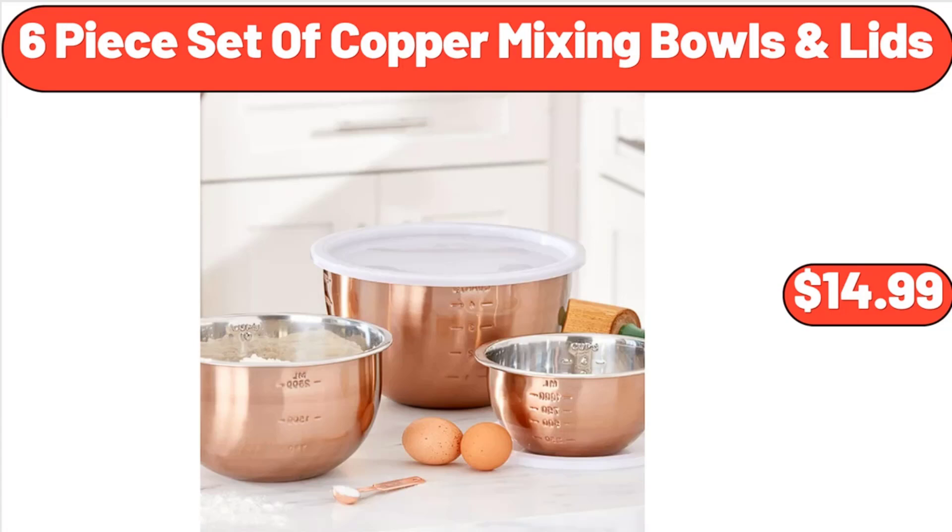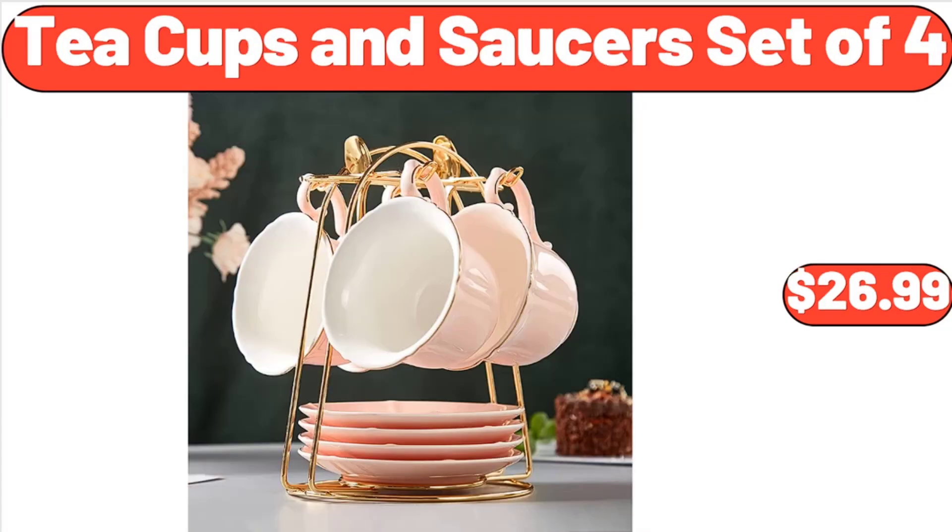6 Piece Set of Copper Mixing Bowls and Lids, $14.99. Friends, what do you think about the prices of the products — are they too high? Please share your thoughts with us in the comments. Teacups and Saucers Set of 4, $26.99.